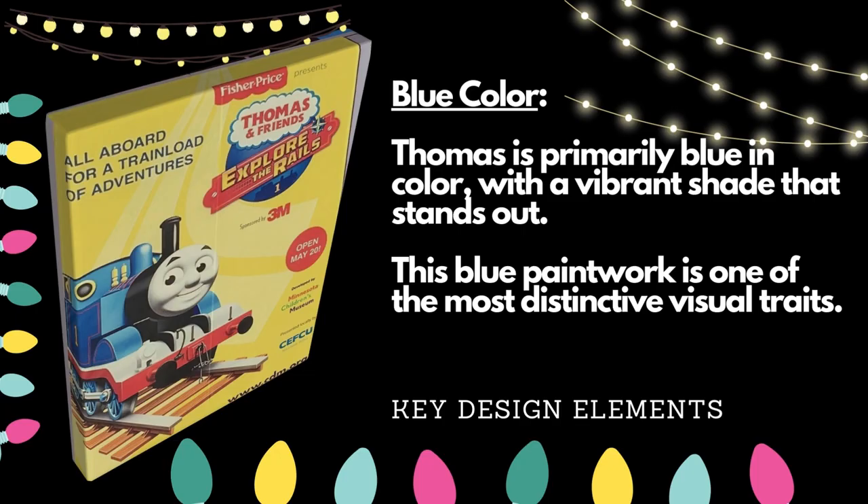Thomas is primarily blue in color with a vibrant shade that stands out. This blue paintwork is one of the most distinctive visual traits.